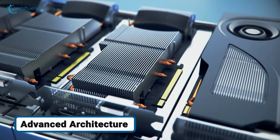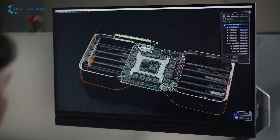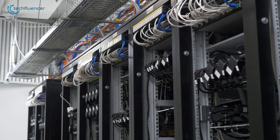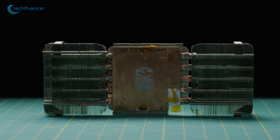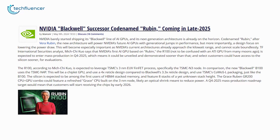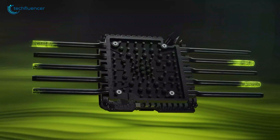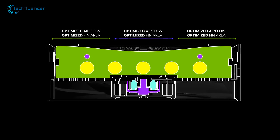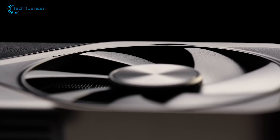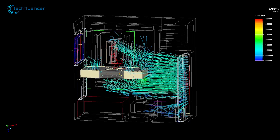Building on that, when we look toward the RTX 6090, the biggest change will be the underlying architecture, which we expect to be based on the Vera Rubin designs Nvidia has roadmapped for its data centers. The first major leap will likely be the manufacturing process. While Blackwell uses a custom 4nm node from TSMC, Rubin is expected to jump to a 3nm, or even a 2nm class process. In simple terms, this allows for more transistors to be packed into the same space, which is the fundamental key to boosting both performance and energy efficiency. This could also be the generation where we finally see a chiplet or multi-chip module design in a consumer flagship card.